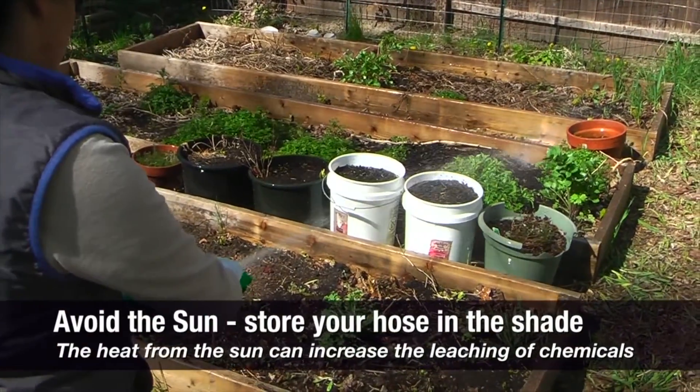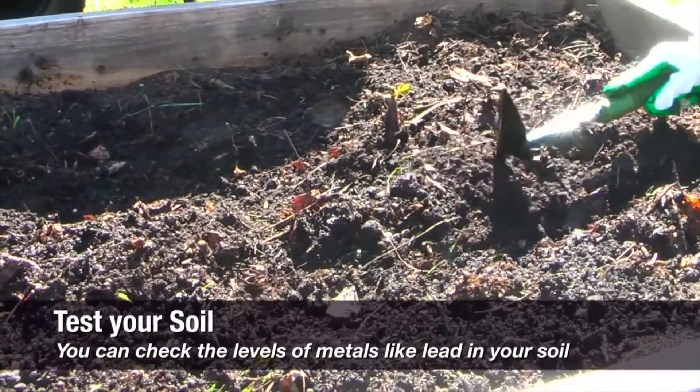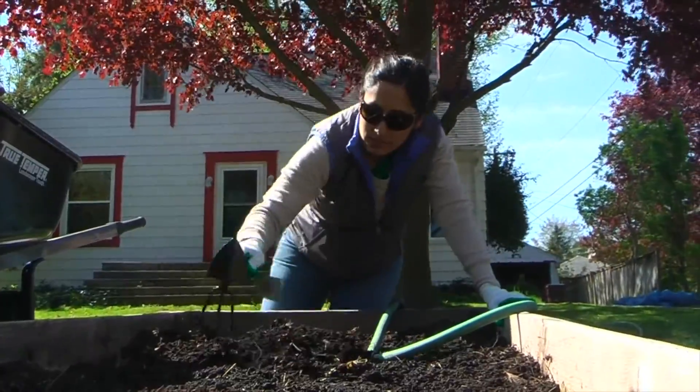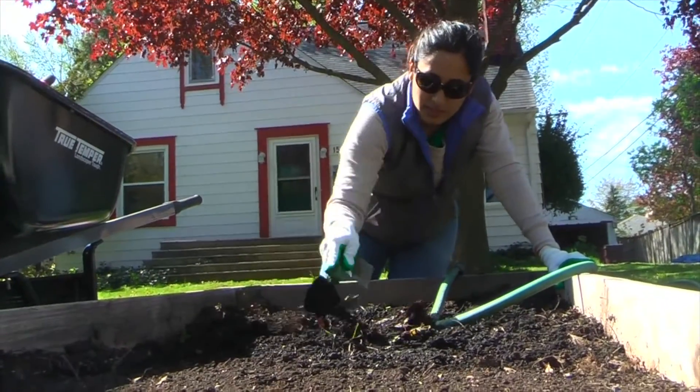Higher temperatures can accelerate the release of chemicals from hose material. And if you have any concerns about your garden, we recommend having your soil tested. It's a good idea to check the nutrition in your soil, but you can also check for other lead hazards that might have been introduced to your soil, like lead paint.